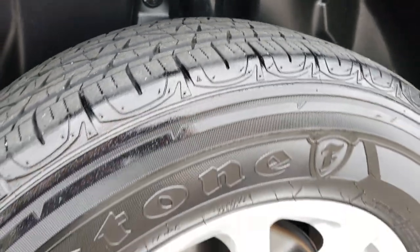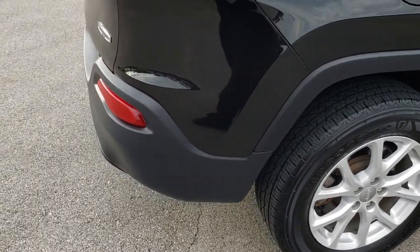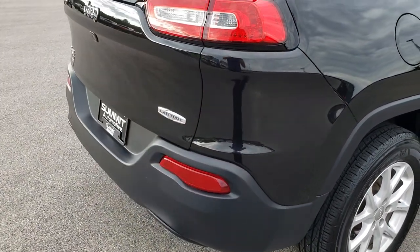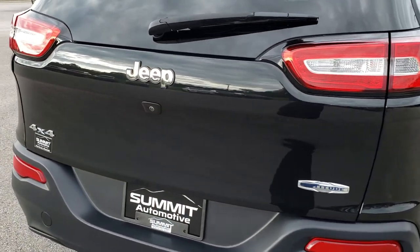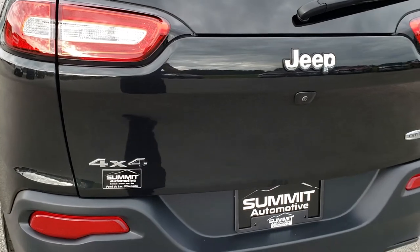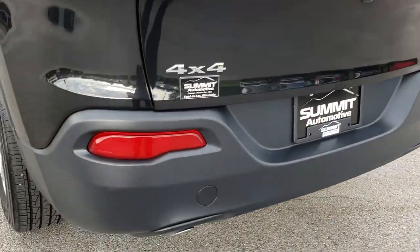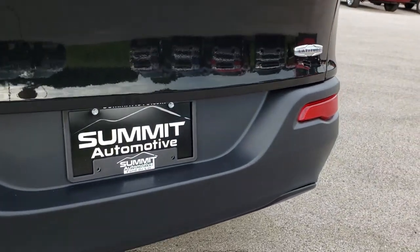Back tires have just as much tread as the front tires, and you can see it does have 4 wheel disc brakes — something I really like about the Cherokees. You get the LED tail lamps on the back. The rear gate is in excellent shape — no dents, dings, or scuffs. The rear bumper is absolutely perfect, and you do get the chrome tipped exhaust on the Latitude package.